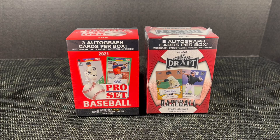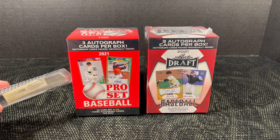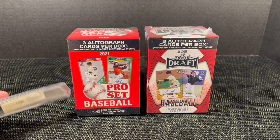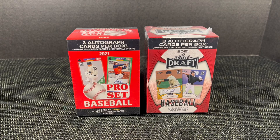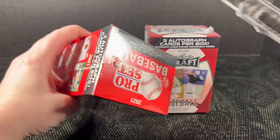I had some interest in these because Leaf actually put out a hobby box of this Pro Set and the autographs from that look really good. They've done a lot of what I'm going to call cracked ice — though they probably call it crystals or something. There are three autos in each box, and most places have these around $29 to $35, but I was able to get these each for about $25. If you want to know where I got them, just comment below and I'll look it up.